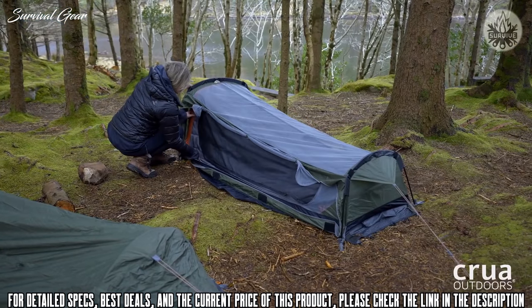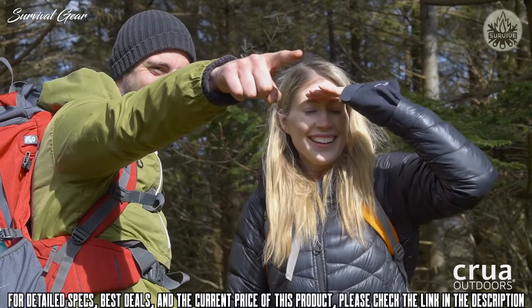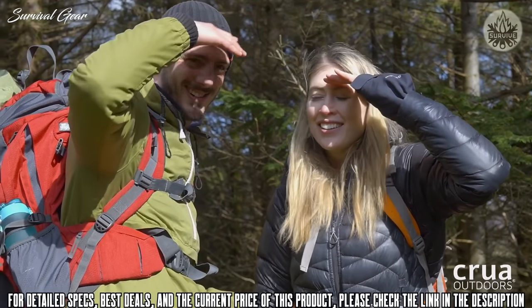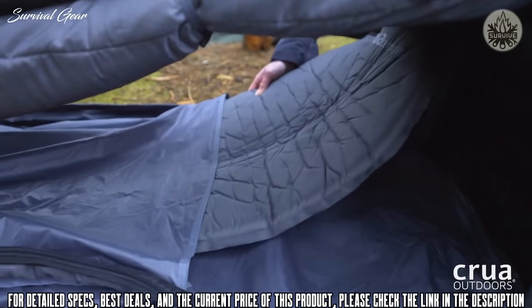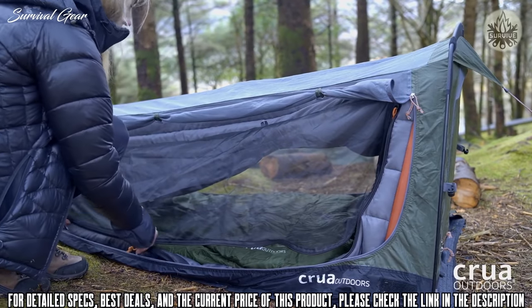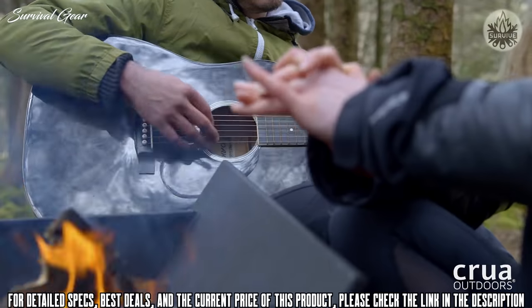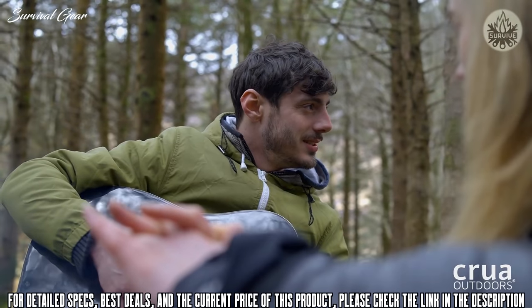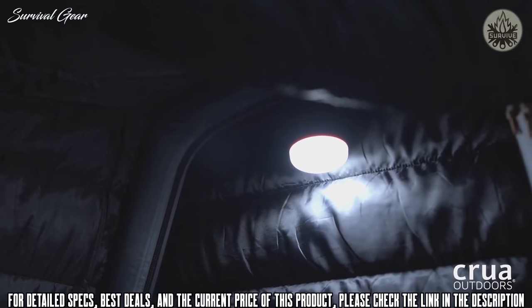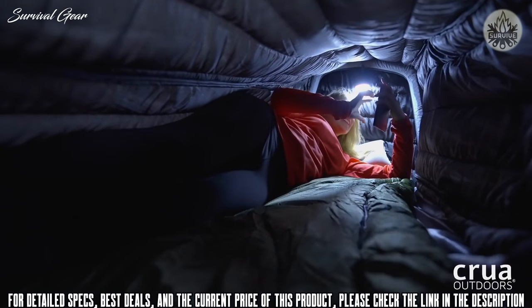The Color Solo features the finest thermal insulation, so no matter what Mother Nature has in store, you'll be at the perfect temperature, always. The insulation has the added benefit of dampening outside sounds and blocking out the light, so you can sleep easy. Crua's Color range is all about comfort and convenience, and the Solo is no exception. The air poles make set up a breeze, there's a hook to hang your light, and pockets to store your gear — all so you have the best night's sleep in the outdoors.